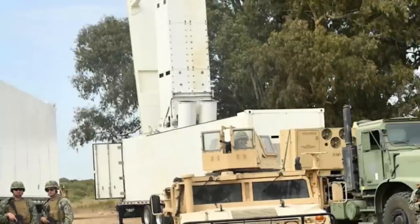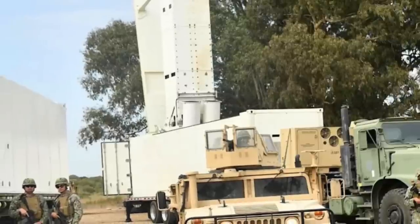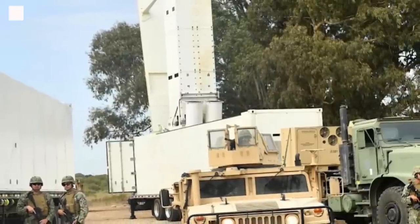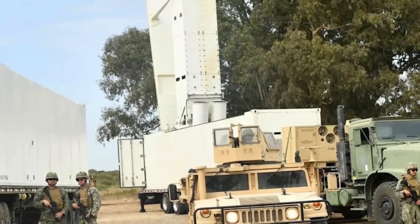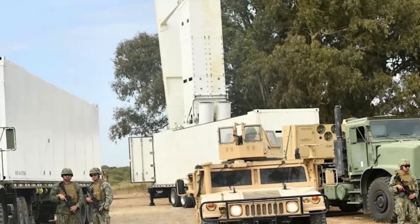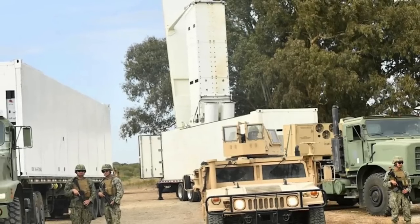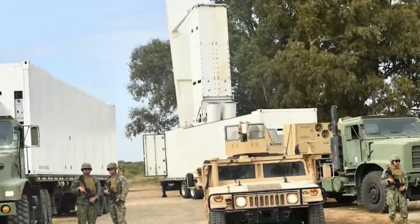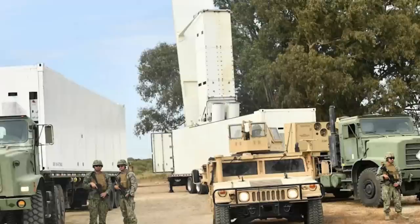The U.S. Navy has recently demonstrated a road-mobile ground-based launching system for multirole SM-6 missiles at an as-yet undisclosed location in Europe. Images of the system appeared on official social media accounts belonging to the service's Naval Forces Europe Africa U.S. 6th Fleet. The U.S. Navy described it as a modular SM-6 launcher system.